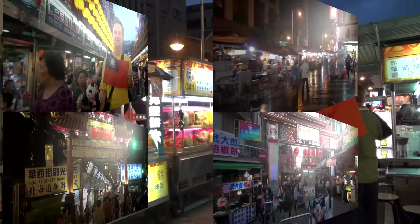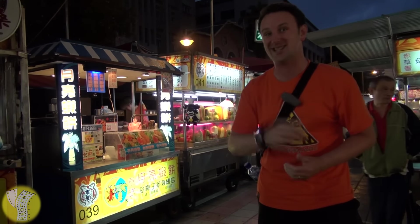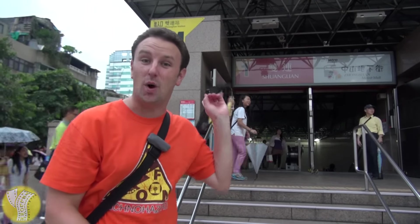The Ningxia Road Night Market is a neat little night market. It's a narrow street that has food on each side. That's all you'll find here is food, food, food, and more food — but you know what? It's gonna be tasty food.